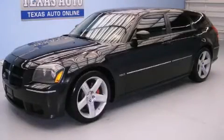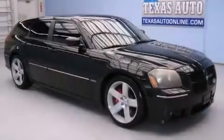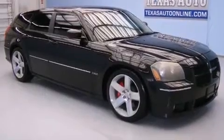This is a 2006 Dodge Magnum SRT8, as comfortable on the track as it is on the streets.